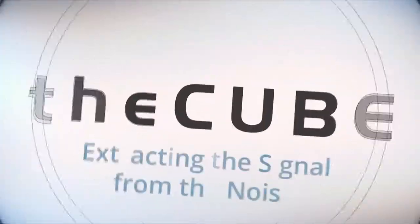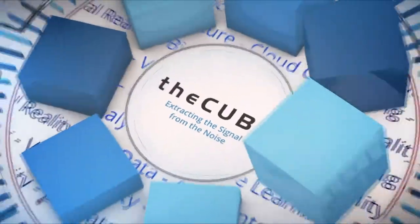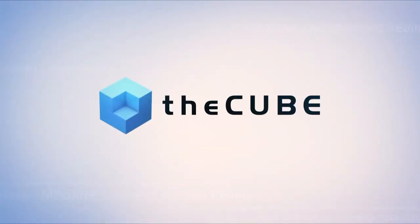Live from Denver, Colorado, it's theCUBE, covering Commvault Go 2019, brought to you by Commvault. Welcome back to theCUBE's coverage of Commvault Go 19. I'm Lisa Martin with Stu Miniman, and we're pleased to welcome to theCUBE for the first time Chris Powers, VP and General Manager at HPE.